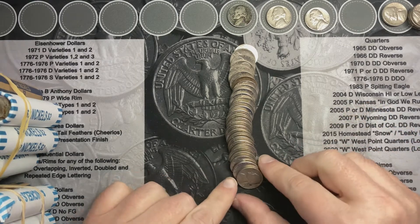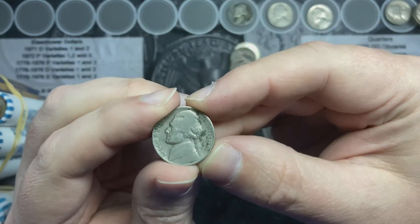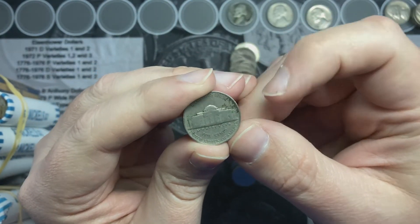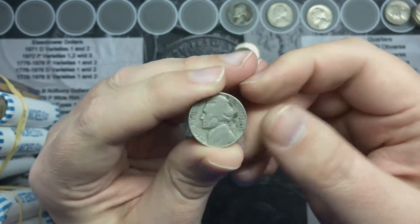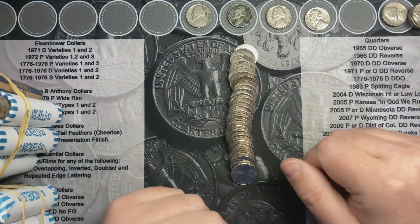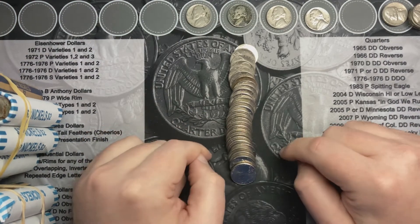I'm back in on roll number 10 and we're going through these nickels. I've got a 1940s looking at me. This one is a 1940 out of Philadelphia — I do not see a mint mark. That is now our oldest nickel, oldest find so far. I'll keep going and see what else we find.